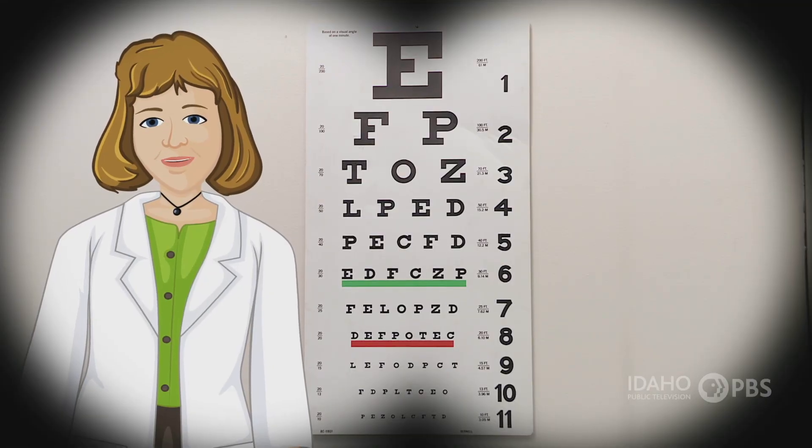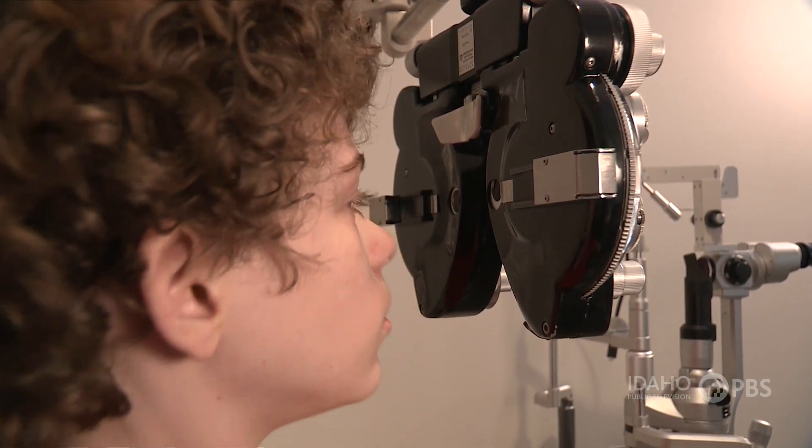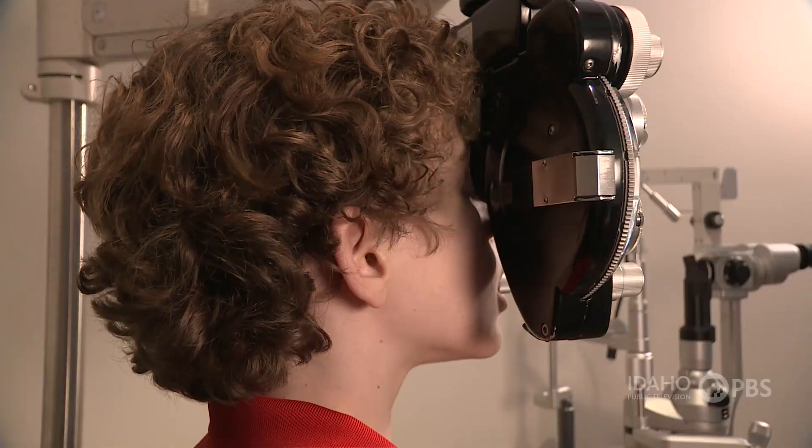Hi. Want to learn more about your eyes and how you see? Seriously, do you want to learn more about your eyes? Okay.